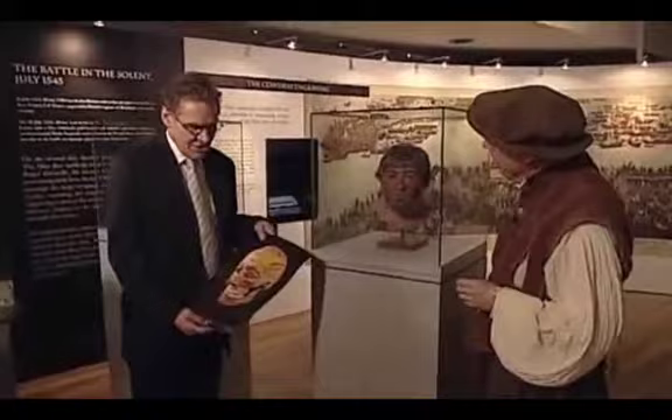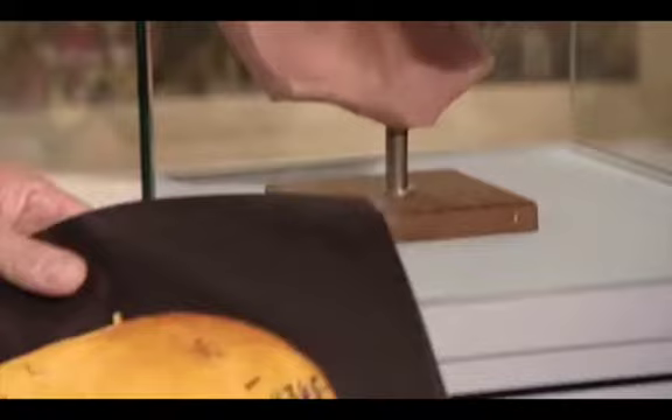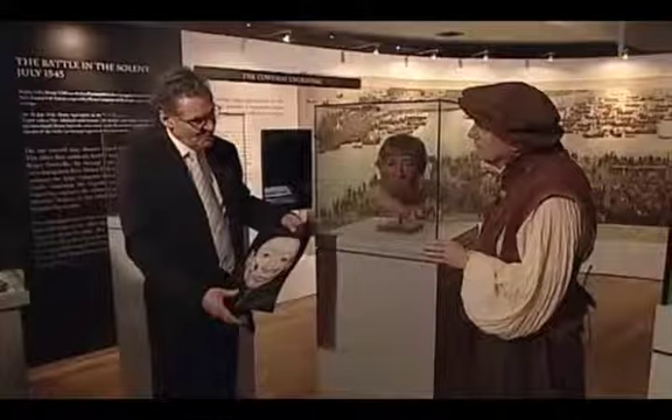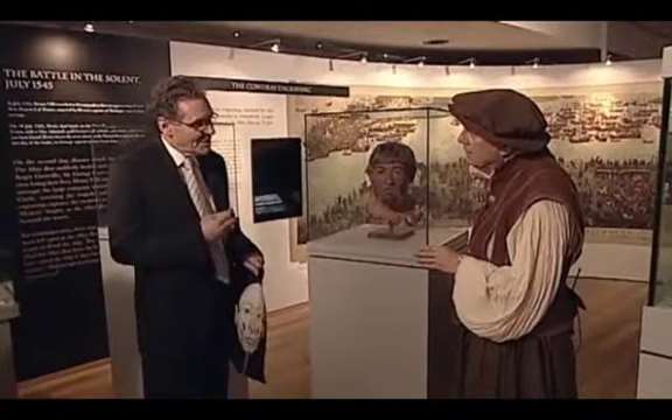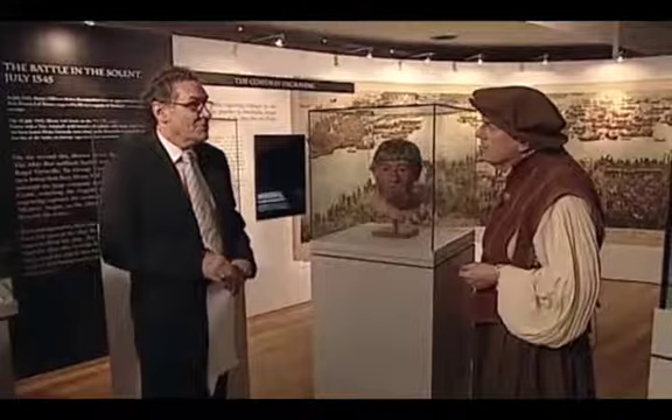Indeed. And how do we know he would have looked like this? A lot of very careful forensic and scientific work has gone on — building a replica of the skull, putting the skin depth in, all the various stages to build up with the wax for the muscle layers — so eventually you end up with this wonderful face. And we know that he comes from the southwest of England, from the chemical composition of his teeth. And what was his job on the boat? He was a bosun. How do we know that? We know he was a bosun because he was found with the bosun's call, or whistle, around his neck when he drowned.